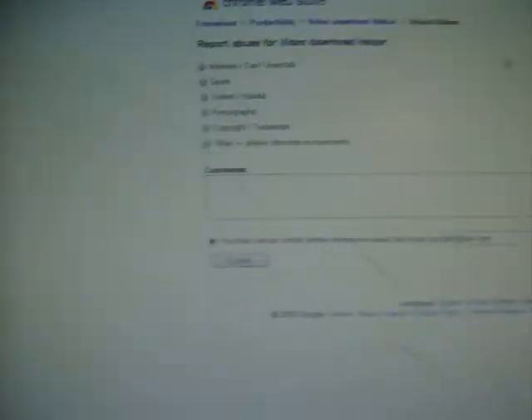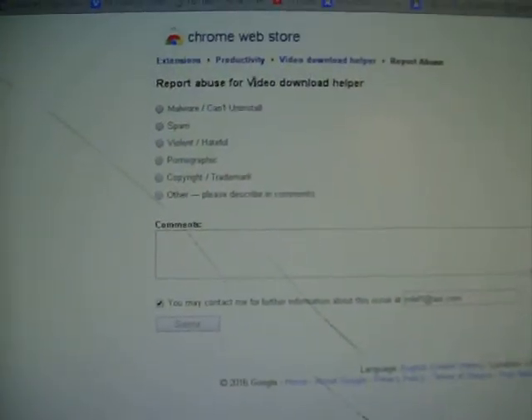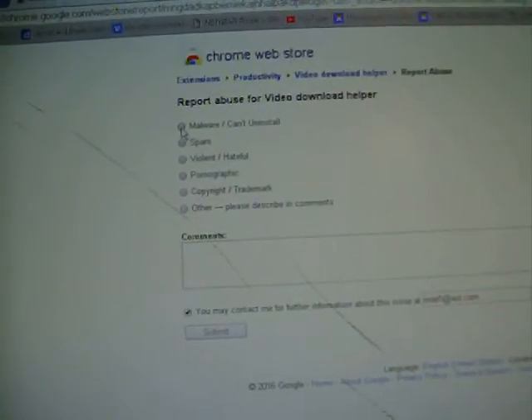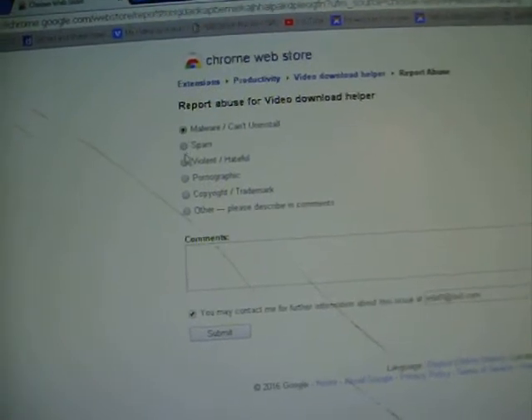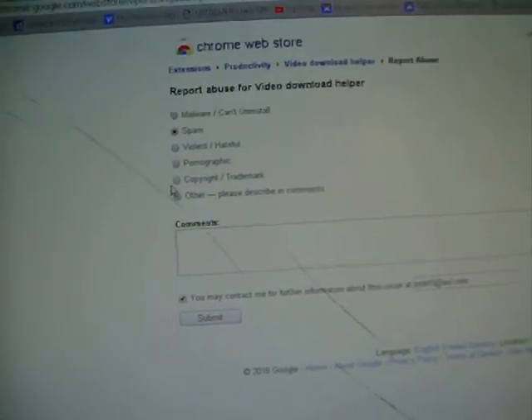It lets you report the Video Download Helper as being — let's see — malware, can't uninstall, spam. Oh, you can only pick one. Violent and hateful, pornography, copyright, other.